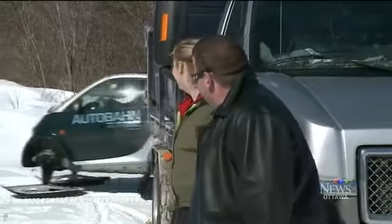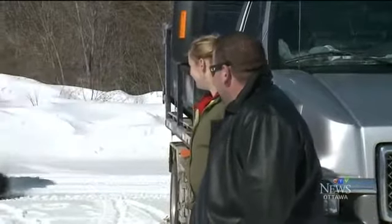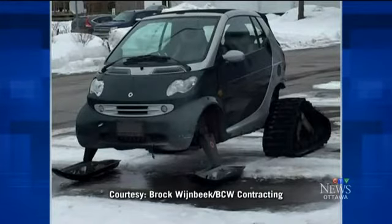The snow car was something of a local secret until Brock Winbeek posted this photo on Reddit. Now it's gone viral.